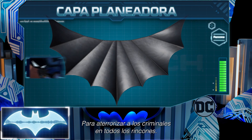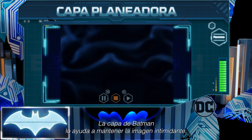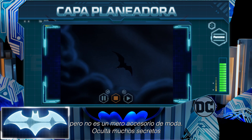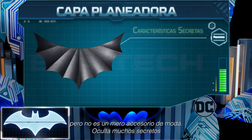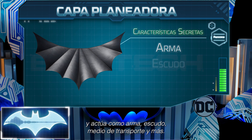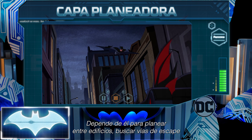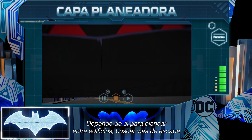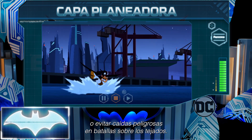Striking fear into the hearts of criminals far and wide, Batman's cape is essential to maintaining his intimidating image. But it is not just a fashion statement. This cape holds many secret features and can act as a weapon, a shield, a means of transportation, and more. He relies on it to weave in between buildings, make quick getaways, or smoothly avoid dangerous falls amidst rooftop battles.